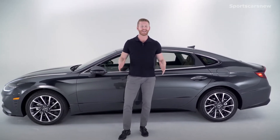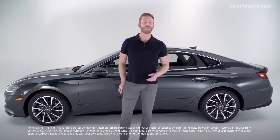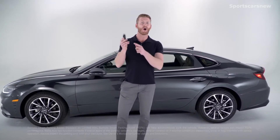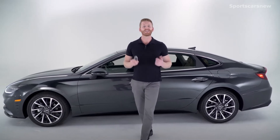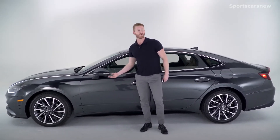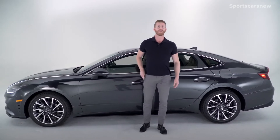The Sonata is loaded with advanced tech as well. You're going to get remote smart parking assist, where you're actually able to park and retrieve your car with a touch of a button on your key fob. You're also going to get blind spot view monitor that uses a camera on your side view mirrors where you can see an image of your blind spot with a touch of your turn signal.